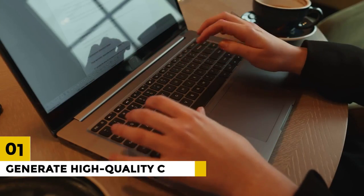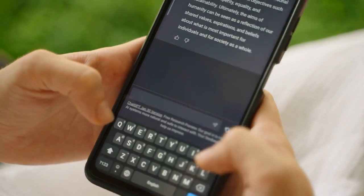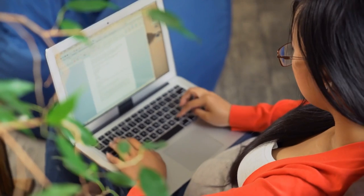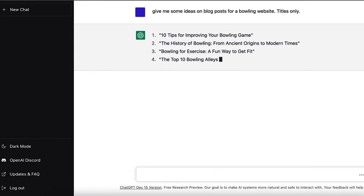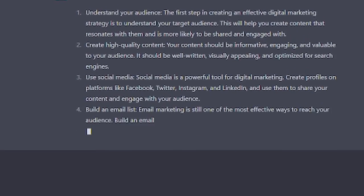1. Generate High-Quality Content. One of the most effective ways to build an online presence is through high-quality content. ChatGPT can assist you in generating content ideas, developing outlines, and proofreading. For example, if you're creating a blog post, you can use ChatGPT to generate a list of potential topics, such as the top 10 tips for digital marketing.